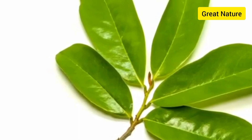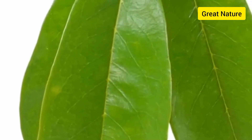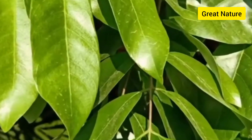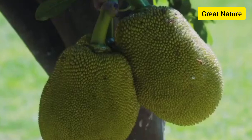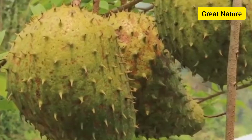Soursop leaves contain antiviral properties which can be used as a natural treatment to cure infections from sexually transmitted diseases. Soursop leaves contain B vitamins, potassium, vitamin C and vitamin D, which help the body to easily digest food. So if you experience bloating and constipation, making a tea from soursop leaves will help to relieve the symptoms.